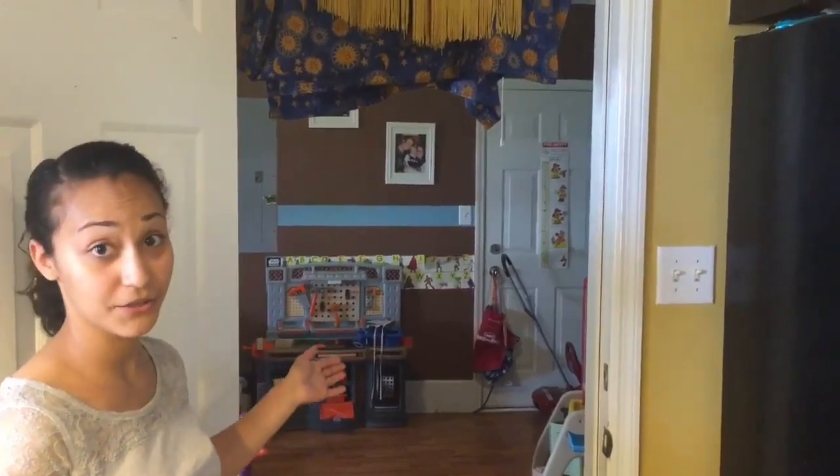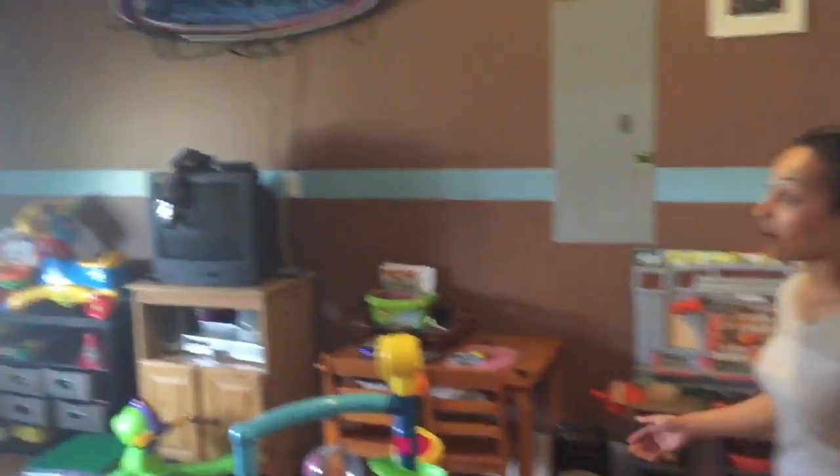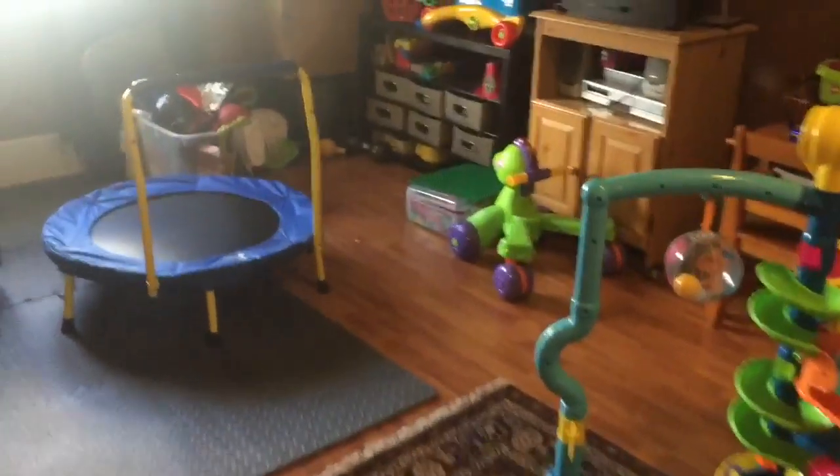Once upon a time, this was the garage. But as you can see, the owners have converted this to an awesome playroom for their kiddos. You can use the space for pretty much anything you'd like to use it for.